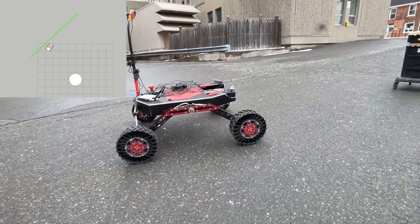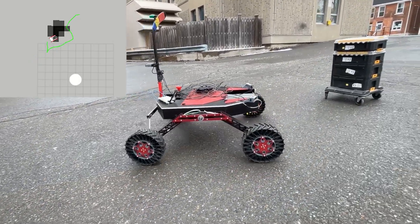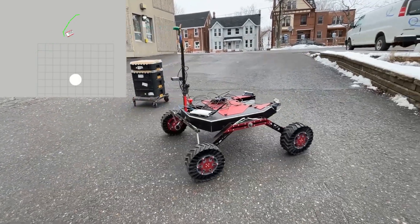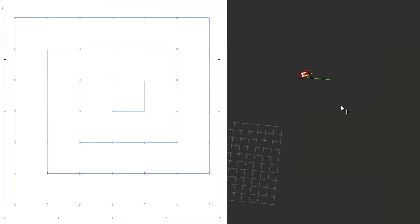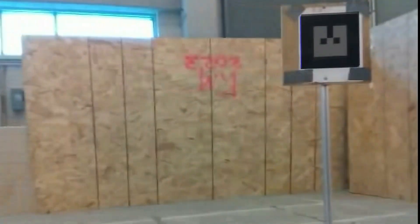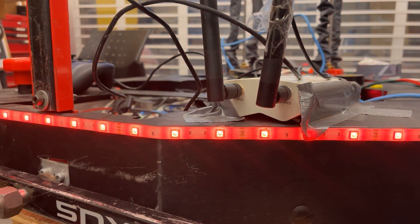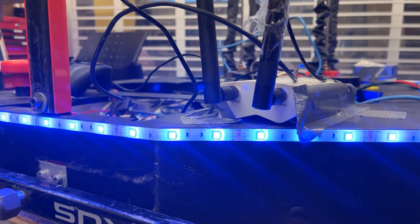The perception system uses two Intel D435 depth cameras and a new obstacle detection system to detect and avoid obstacles. A new search pattern and gate traversal system has been implemented this year, increasing the efficiency of the search and traversal component. An LED strip around the perimeter of the rover provides a visual indication of the current autonomous state.